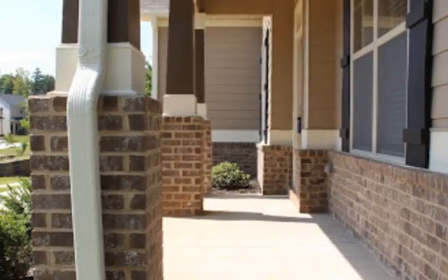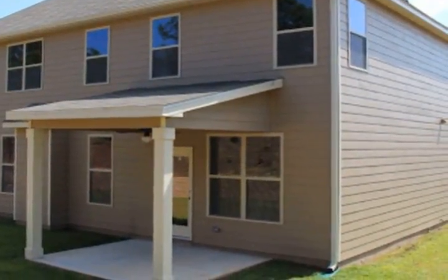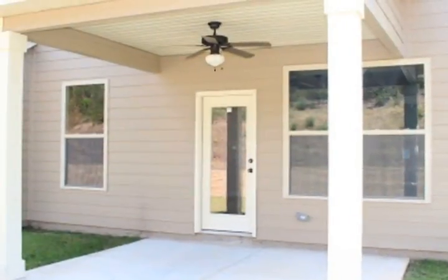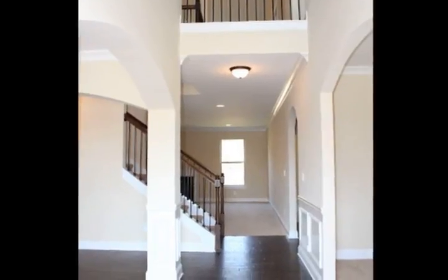Step into a gourmet kitchen with stainless steel appliances including double ovens and a 5-burner cooktop, pantry and breakfast bar with open floor plan to the living room, including a fireplace.